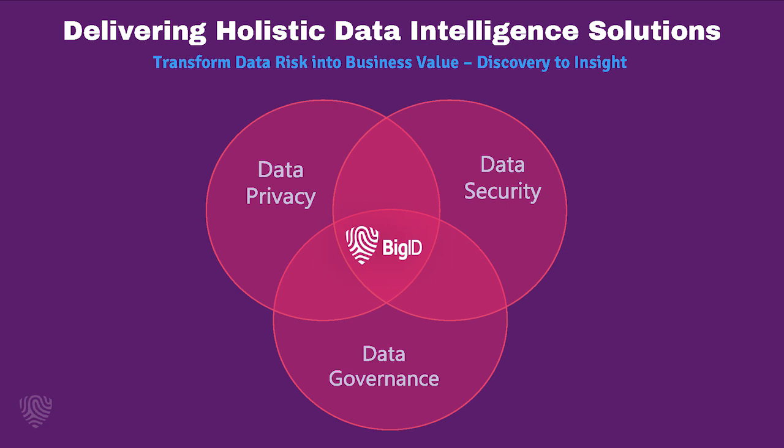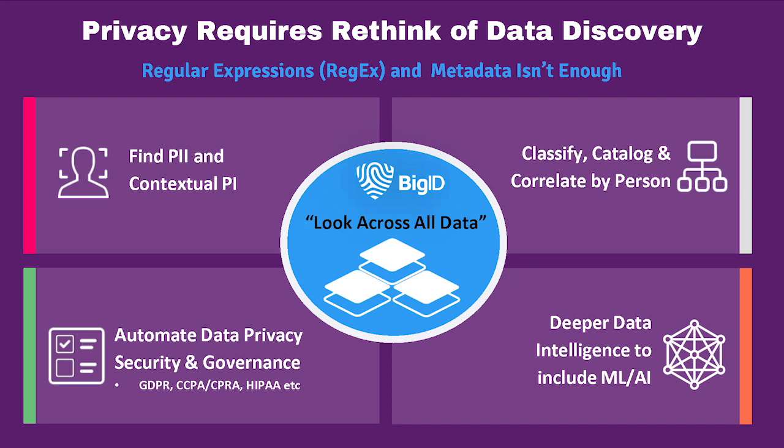Going back to that Forrester report that IBM commissioned, it described a holistic data intelligence solution, and that's really what we've done. We are in a very unique position where we've developed this platform — this data discovery and intelligence platform — across three buckets: data privacy, data security, and data governance. With that I'll hand you over to Sachin for a quick introduction and then he'll take you through the product followed by a demo.